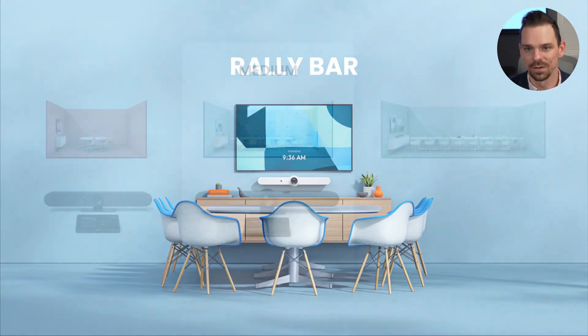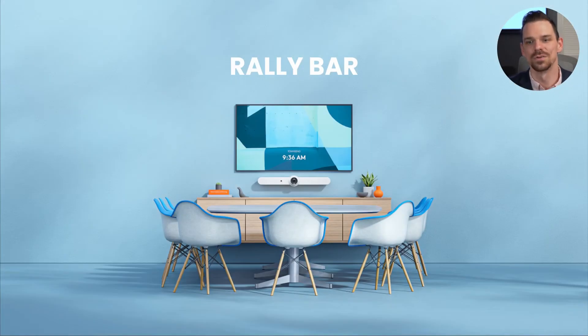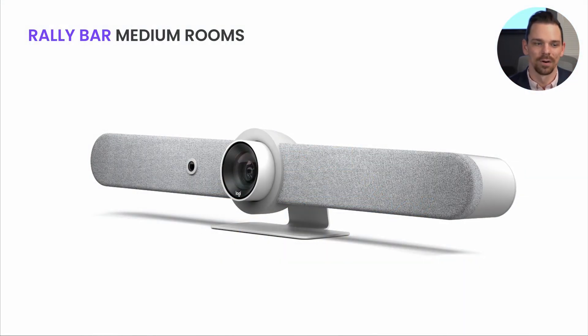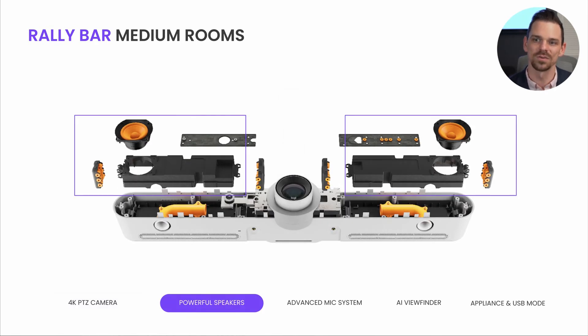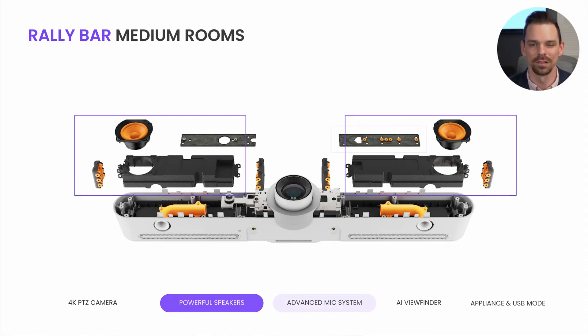Now let's talk about the mid-size room solution. I'd like to introduce you to RallyBar. RallyBar also comes in graphite or off-white and sports a 4K PTZ camera with 5X optical zoom. For those familiar with the Rally camera, we literally took the Rally camera assembly and engineered it into an all-in-one form factor, giving you a premium lossless experience for various room sizes and configurations. We also took the Rally system speakers, made them slightly smaller, and incorporated them into the RallyBar, so now you get room-filling high fidelity audio with low distortion.